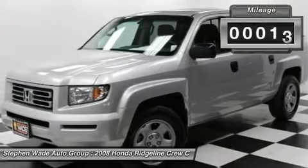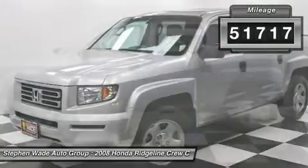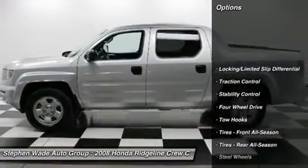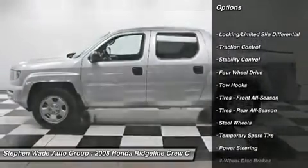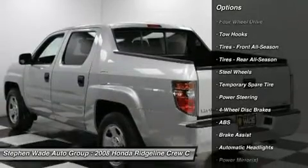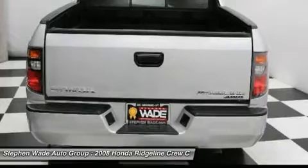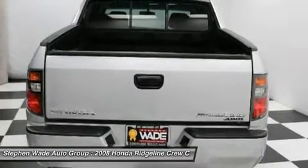It is nicely equipped with features such as 4.533 axle ratio, 4-wheel disc brakes, 6 speakers, ABS brakes, air conditioning, AM-FM radio, AM-FM XM Ready CD audio system with 6 speakers, brake assist, bumpers, body color.